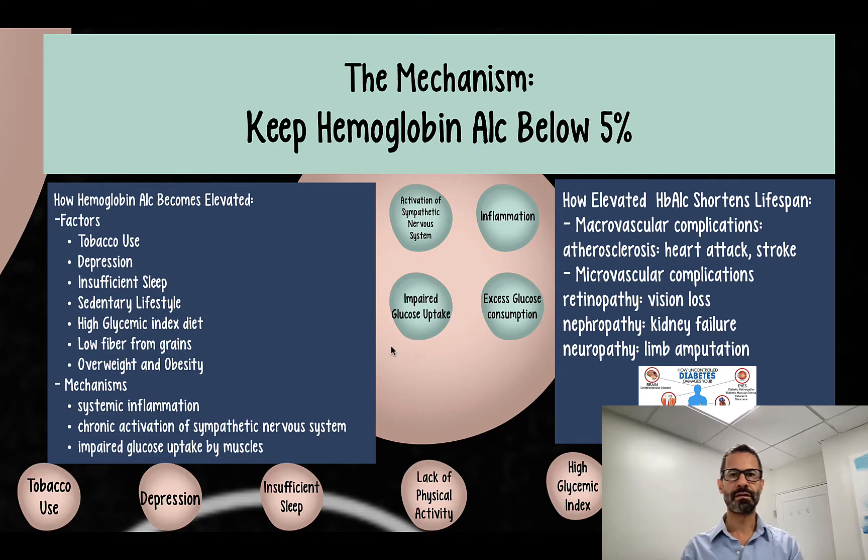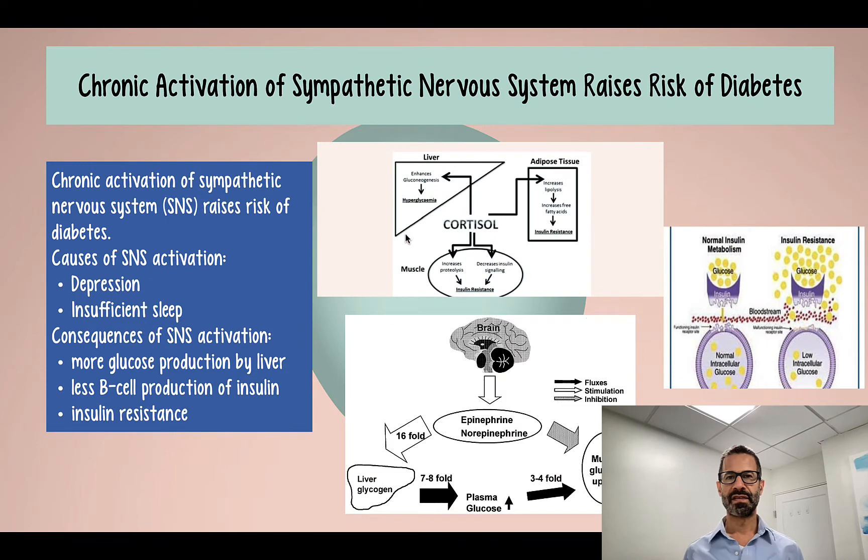We're going to start first with activation of the sympathetic nervous system — our fight-or-flight response. It's what happens in case of emergency. In modern life, we're not fighting or fleeing per se, but we still trigger our sympathetic nervous system on a regular basis. The two factors that can contribute to chronically elevated sympathetic nervous system activity are depression and insufficient sleep.